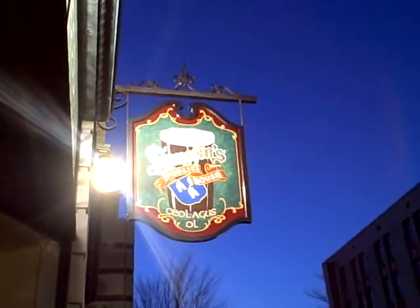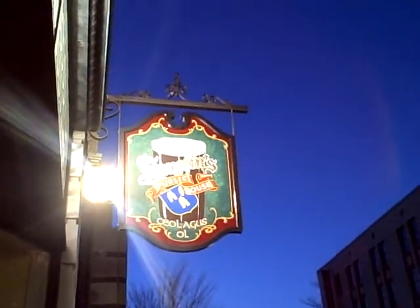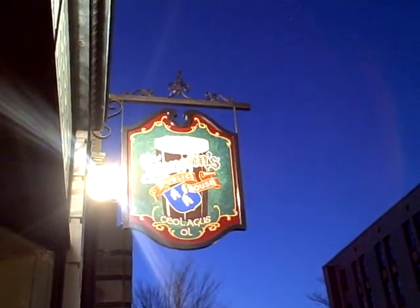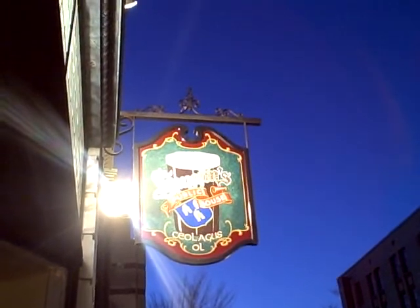Right here we see Hannafin's, and it's very difficult to see with that glare, but you can see the vibrant colors of another production by Cam, Finest Kind Signs.